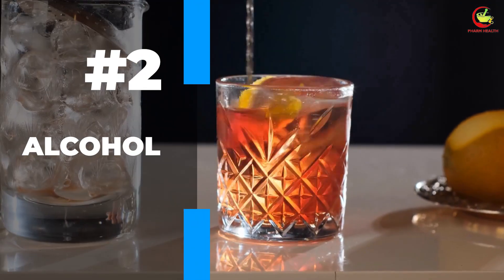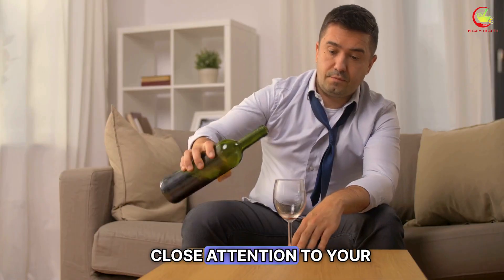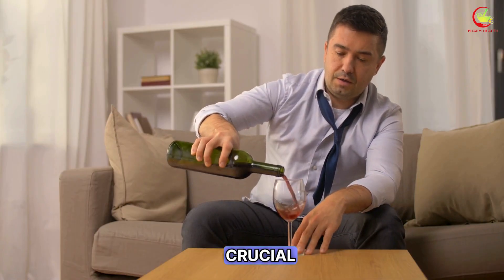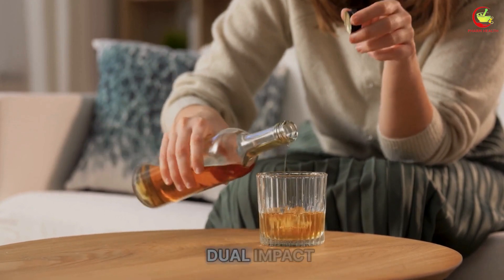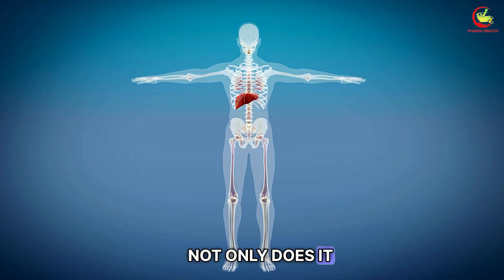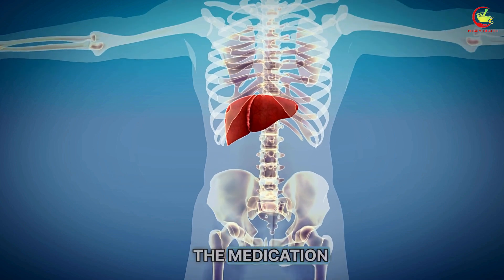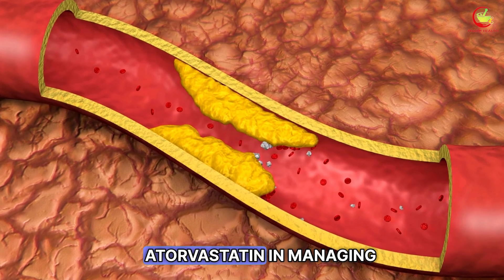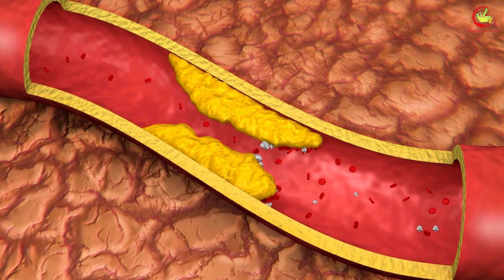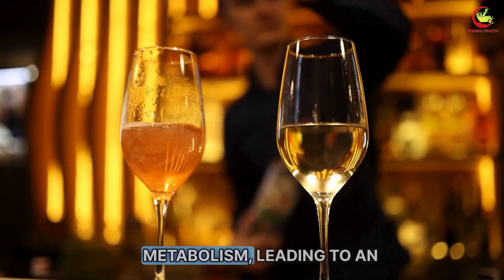Number 2: Alcohol. While under the treatment of atorvastatin, paying close attention to your alcohol intake is crucial. The consumption of alcohol in large quantities can have a dual impact. Not only does it jeopardize the liver's health, which is already tasked with metabolizing the medication, but it also diminishes the efficacy of atorvastatin in managing cholesterol levels. Alcohol and atorvastatin share the liver as a common ground for metabolism.